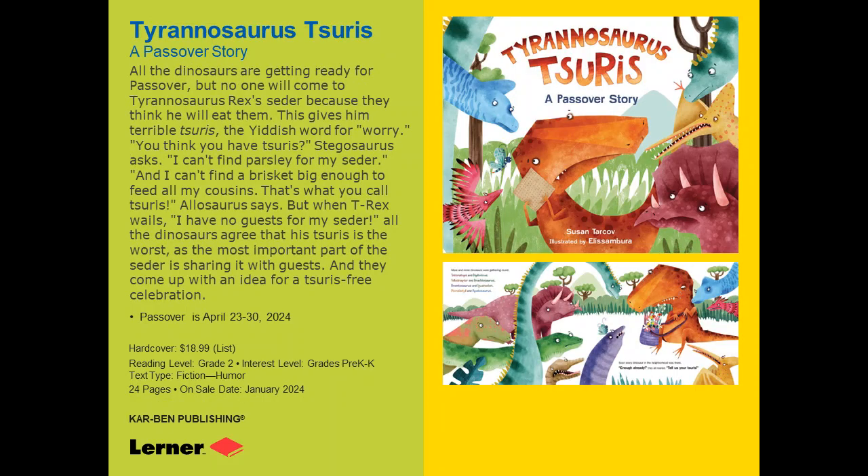This is our other Passover book, called Tyrannosaurus Tsaurus. Tsaurus is the Yiddish word for trouble or worry. This is an adorable book — the illustrator is Elise Ambura, who has done several books for us, and her animal illustrations are amazing. In this story, the Tyrannosaurus Rex is ready to have a Passover Seder, but none of the other dinosaurs will be his guests because they're afraid he's going to eat them. How is he going to solve that problem? You're going to have to read the book and figure it out.